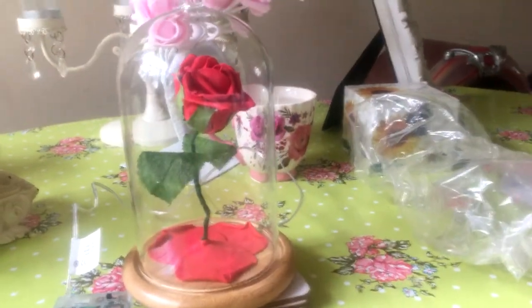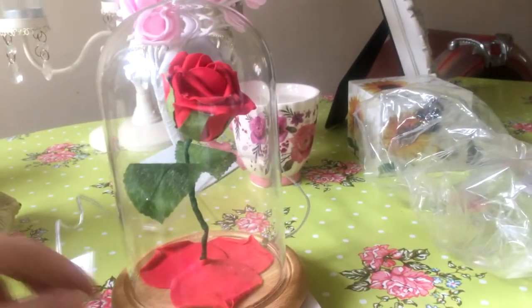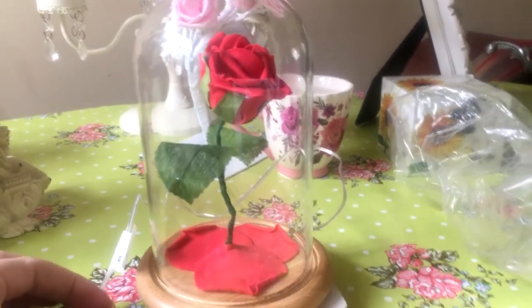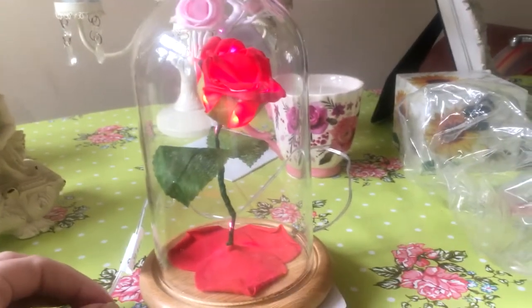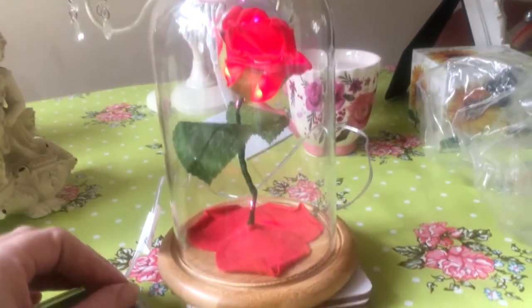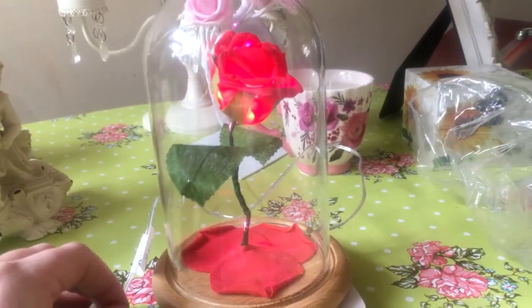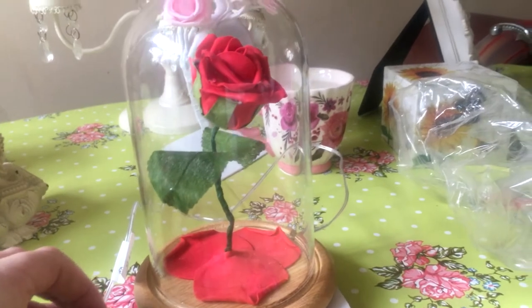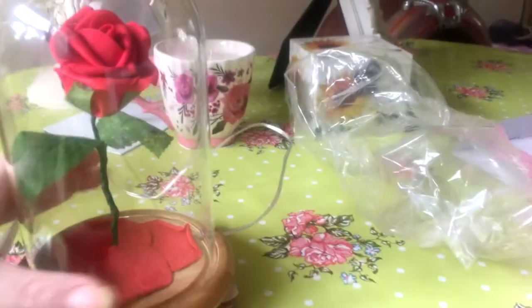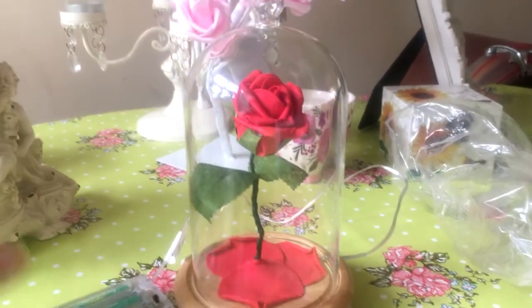Should we quickly show you the rose as well? Yes, the rose is from Beauty and the Beast too. Let me turn it on for you. It looked better at night, but it actually does light up. And as you can see, the petals are falling already. And when the last petal drops, Beast dies — but that is an absolutely beautiful ornament. That's the concept of the film, that's what actually happens.